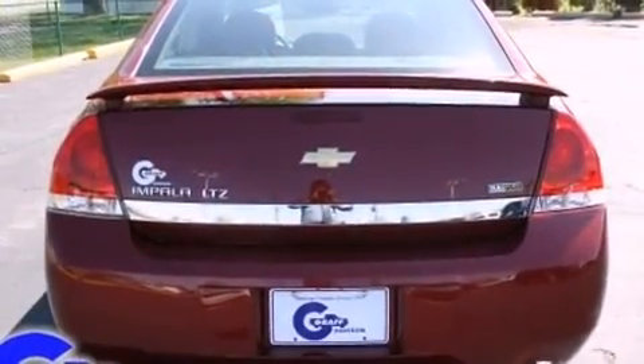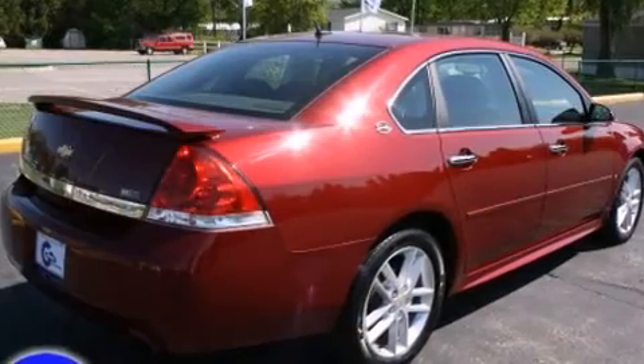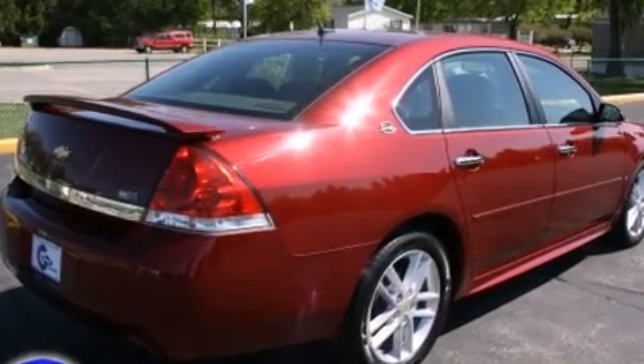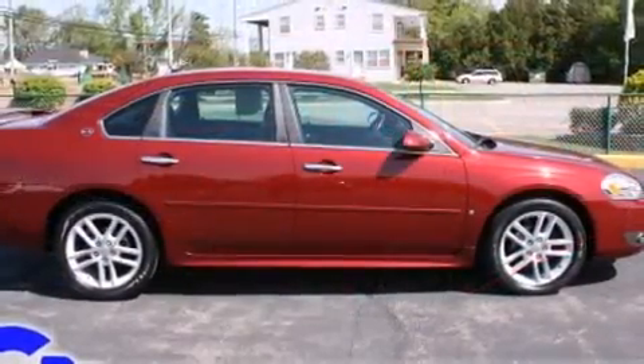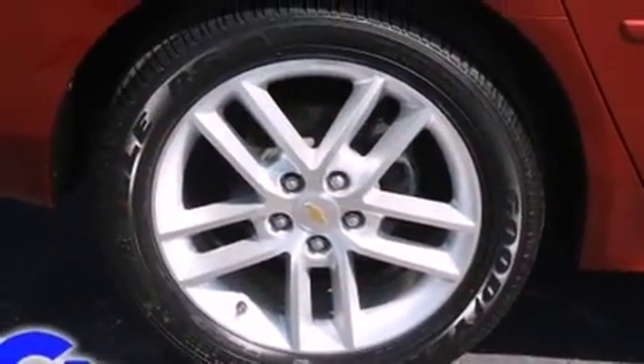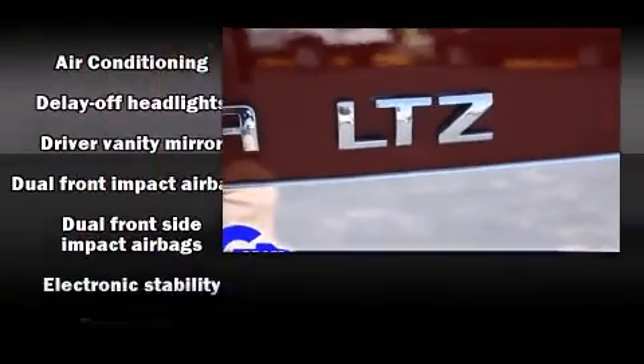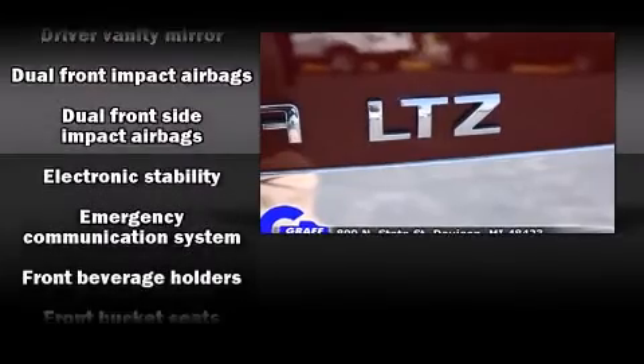Chevrolet prioritized practicality, efficiency, and style by including leather upholstery, a tachometer, a power seat, an automatic dimming rear-view mirror, heated seats, and one-touch window functionality. Premium sound drives eight speakers, providing you and your passengers a sensational audio experience.